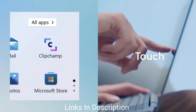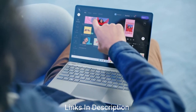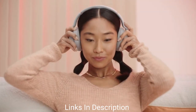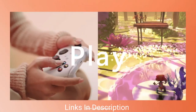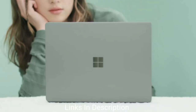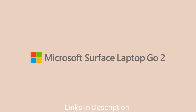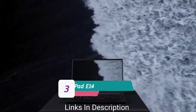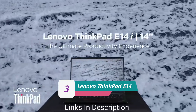The Surface Laptop Go 2 features a premium build quality and an amazing 12.4-inch display with a 3:2 aspect ratio. This aspect ratio is perfect for reading, making the display the main USP of this laptop, along with its great build quality.